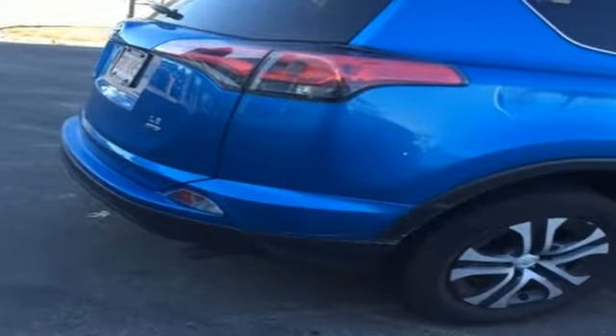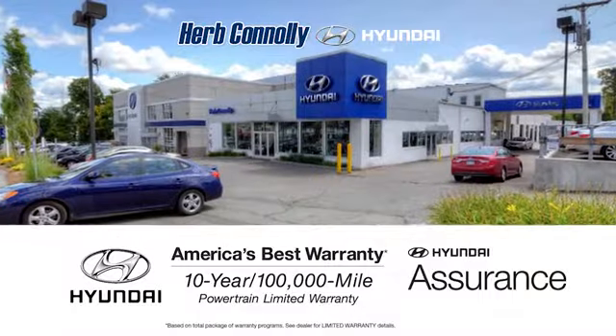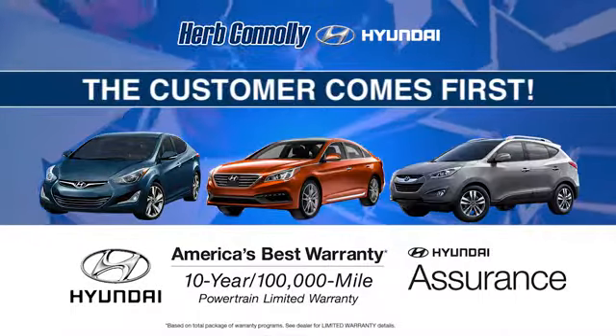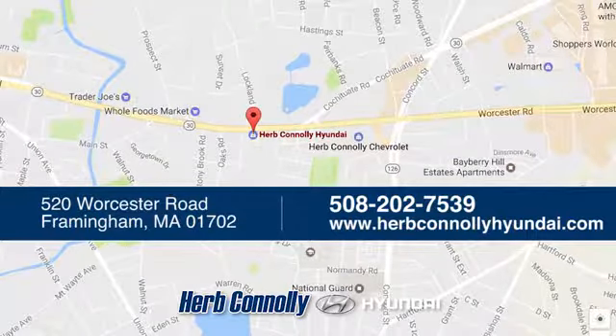Expand your horizons with this RAV4. Stop by for a test drive today. Welcome to Herb Connolly Hyundai, where the customer comes first. We're conveniently located at 520 Worcester Road in Framingham, Massachusetts.